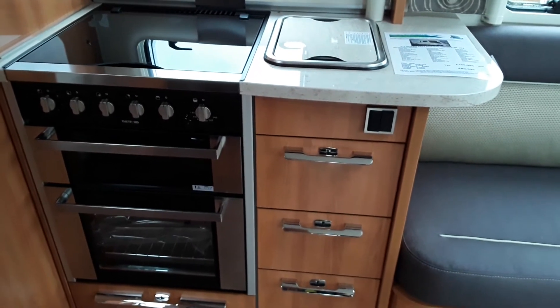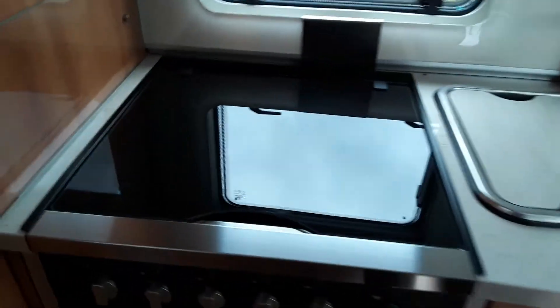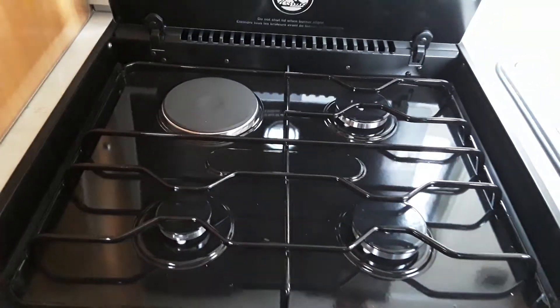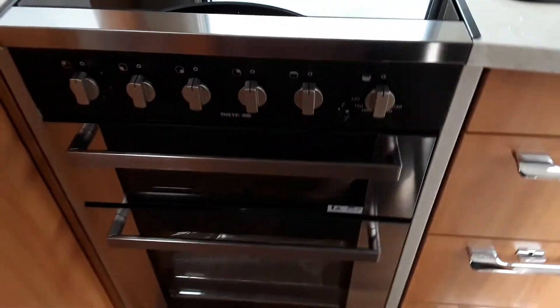Here we have the kitchen with this full size Aspire oven grill which has four rings — three gas and one electric. So if you are on a campsite you can use your electric ring and save a little bit of gas. It has got the full oven grill underneath. It has got great storage compartments, as can be seen with the depth of the drawers. Plenty of room for pots and pans, food, tins etc. Cutlery drawer on the top — all of course with soft close drawers.